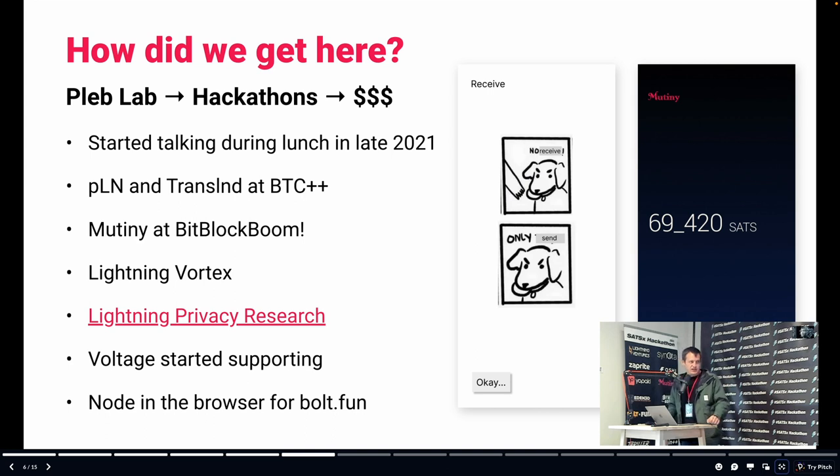Tony and I did the PLN project — the Private Lightning Network Wallet — where we started encoding privacy best practices. Hence: no receive, only send. Lightning receives are famously fraught from a privacy perspective, so we were like, let's just be real about it and only do the private thing. That project eventually turned into Mutiny, but a very different Mutiny. It was a Flutter app with a node running on a server somewhere. We had it at Bitblock Boom, walking around buying things with it.